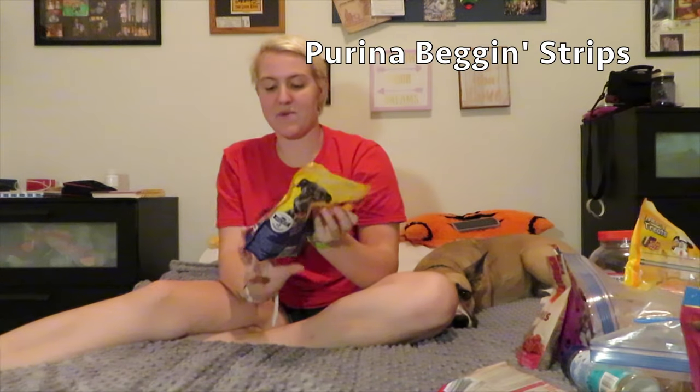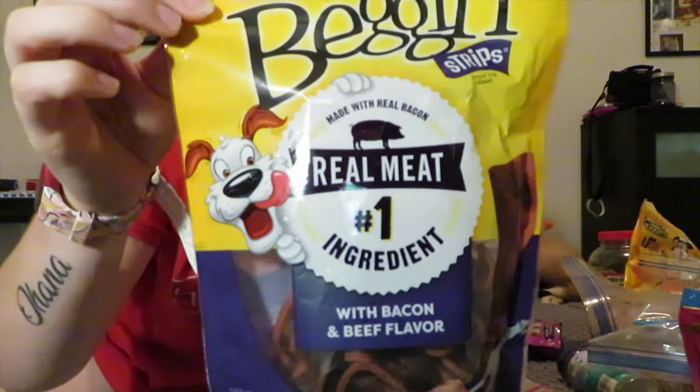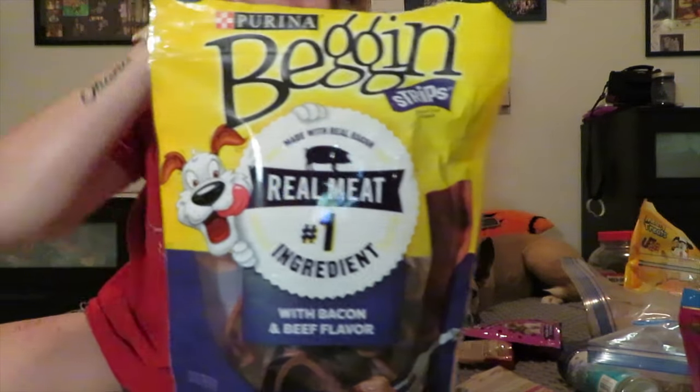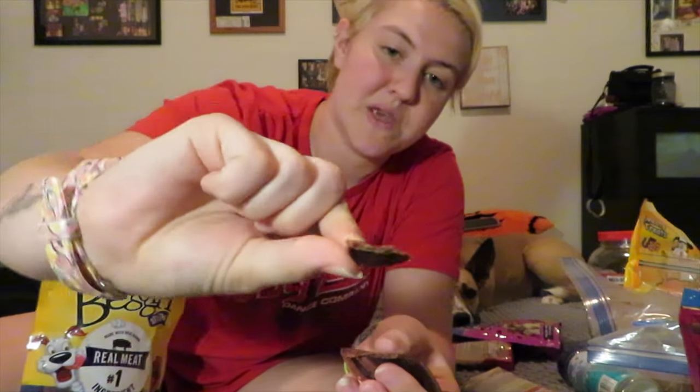The first one I have here is going to be these Purina bacon strips. They are the bacon and beef flavor — not the original. She likes these but I don't give them to her very often, just because they have a kind of high fat content and a lot of secondary ingredients. They're also really big, but when I give them to her I normally break off pieces about this big. They're just kind of an extra backup treat in case I need it.